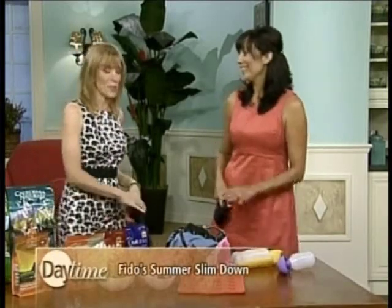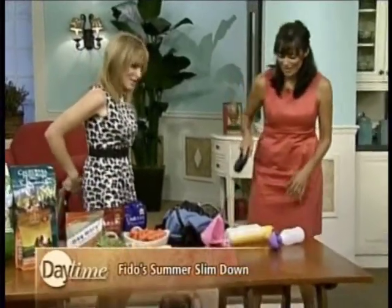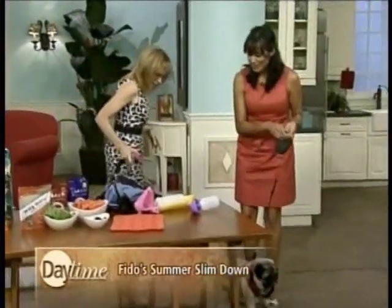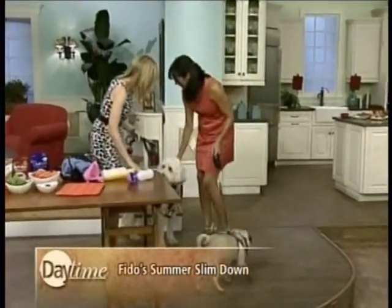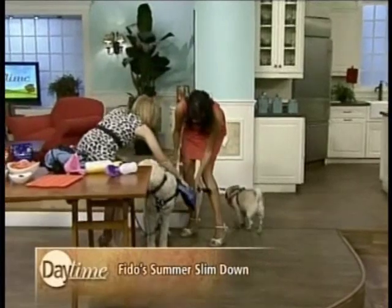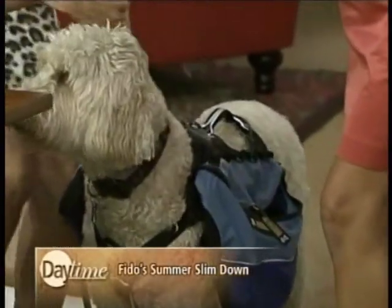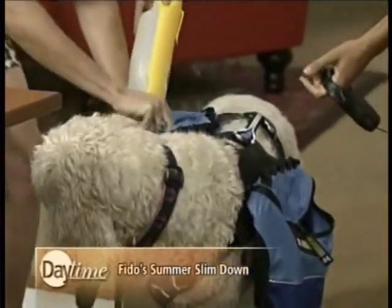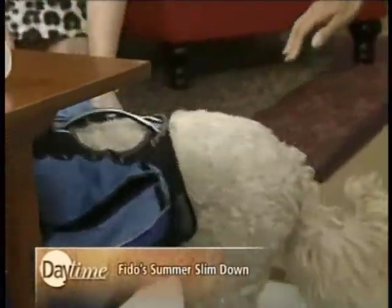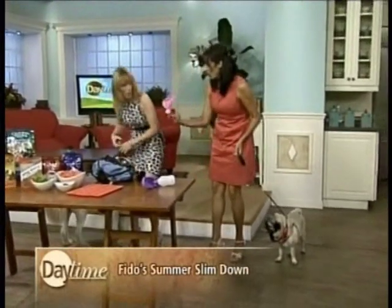Freebie has kind of taken to the backpack — once you got it on her she got pretty comfortable with it. You can be hands-free: keys go in there, her water bottle can go on the other side. No longer will I have to stuff every pocket I have with Freebie supplies. And even her waste bags can go in — it's always good to have a few extras.